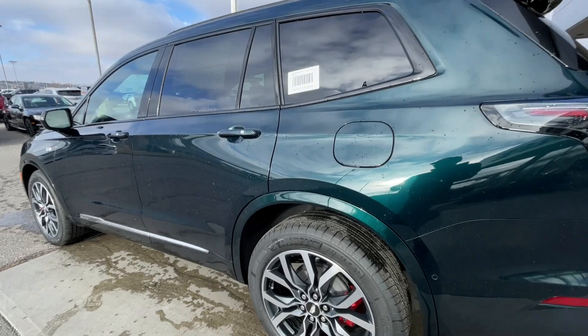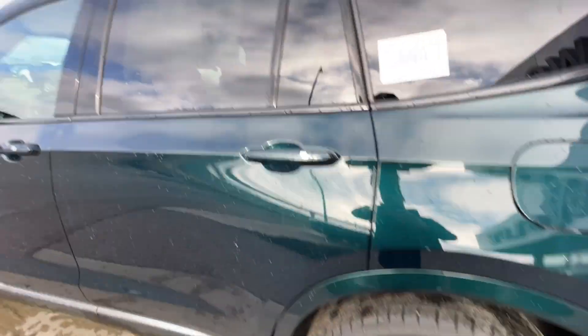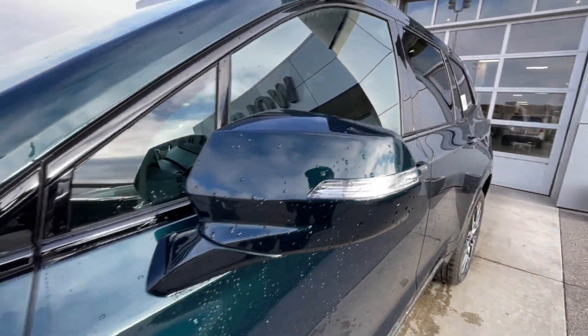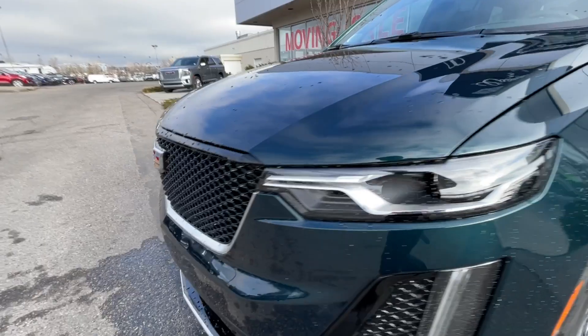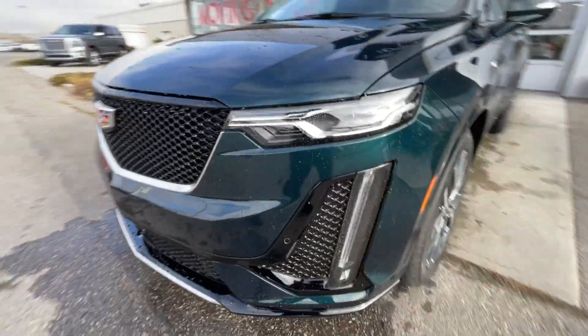Taking a look at the exterior of the XT6, starting off with the 20-inch wheels paired up with Michelin Primacy Tour tires. We have paint-matched door handles, paint-matched mirrors with LED turn signals, monochromatic Cadillac badges on the fenders, a Cadillac badge in the center of the grille, and LED daytime running lights and headlights.